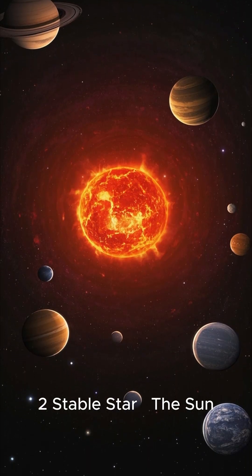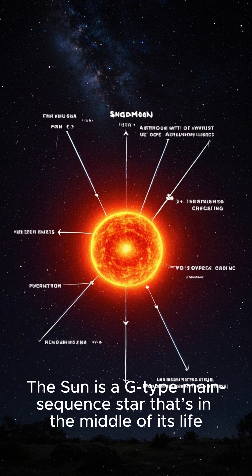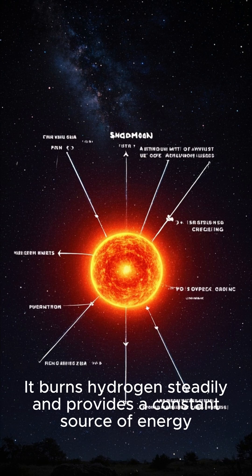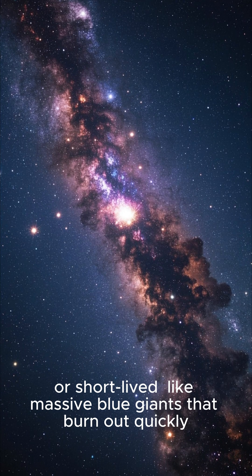Stable star — the Sun. The Sun is a G-type main-sequence star that's in the middle of its life. It burns hydrogen steadily and provides a constant source of energy. Many stars in the galaxy are either much more volatile or short-lived.